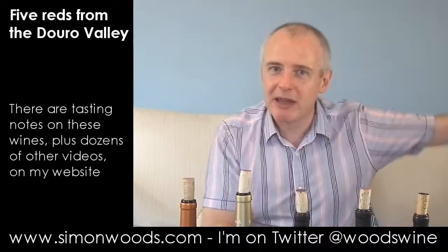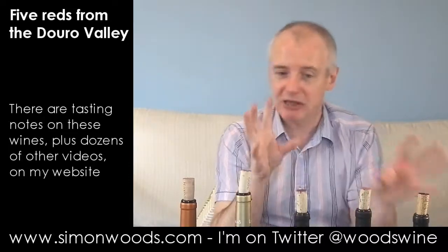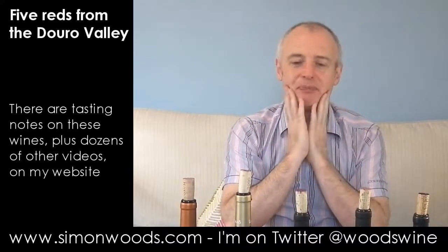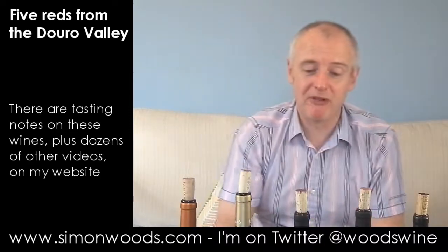It is a big bold wine. It sort of says to a steak, 'come on.' I think they'd have a bit of a tussle and then go away with their arms around each other for a good night out on the town. I think I prefer the Romanera, but I can fully understand why people would prefer this one. For me, they're as good as each other.